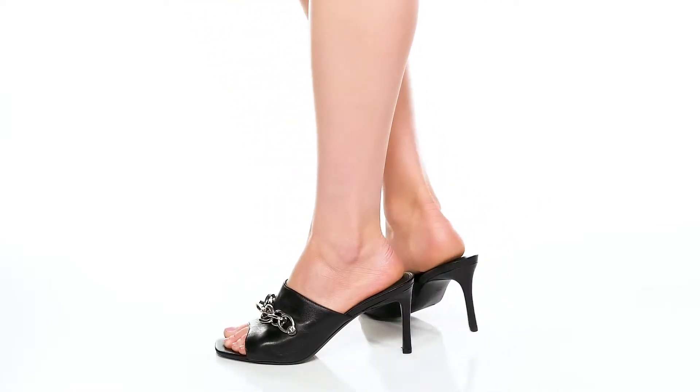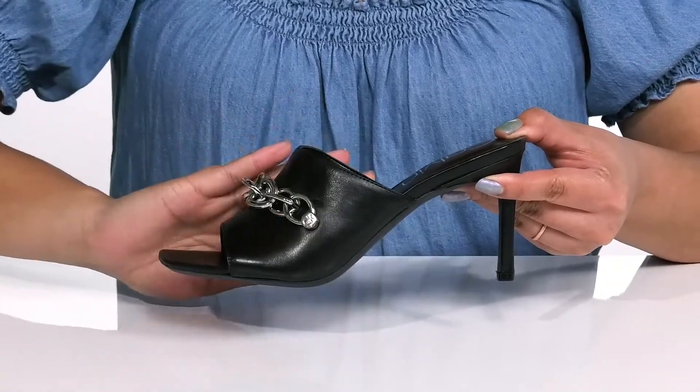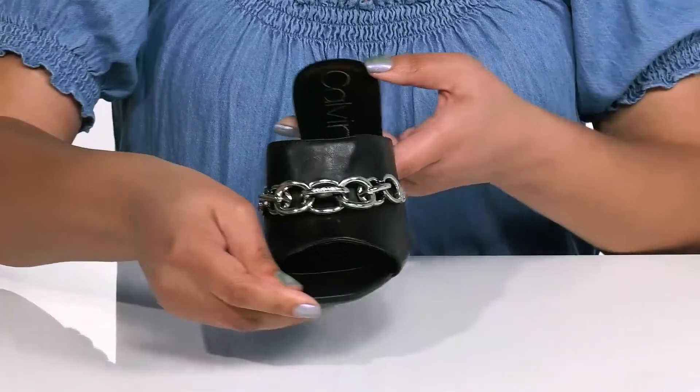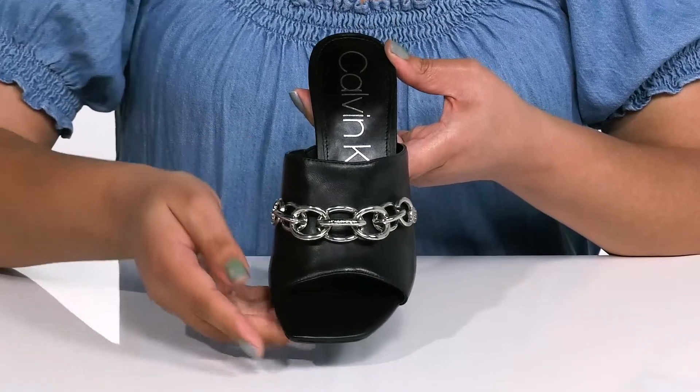Look sassy as you walk in these heels by Calvin Klein. They feature a leather upper with an open toe silhouette and a wide band that goes over the vamp with a stretch panel on the inside to give you a snug and comfortable fit. They have a large silver chain detail at the center of the vamp, giving you a stylish and edgy look that's perfect for a night at the bar.